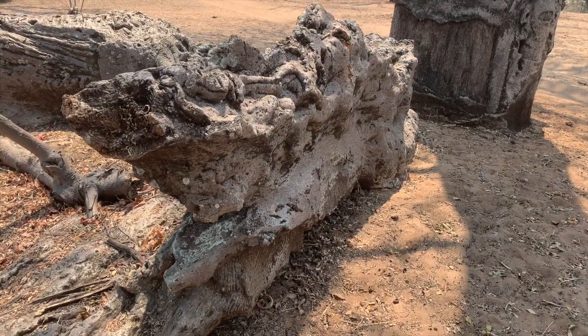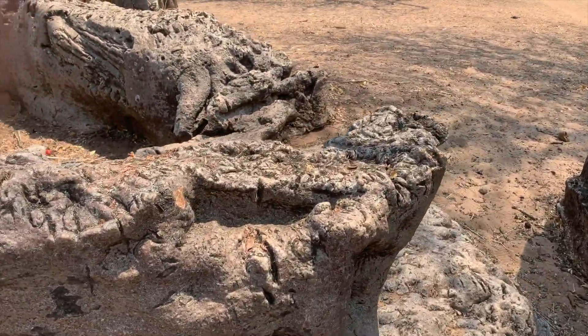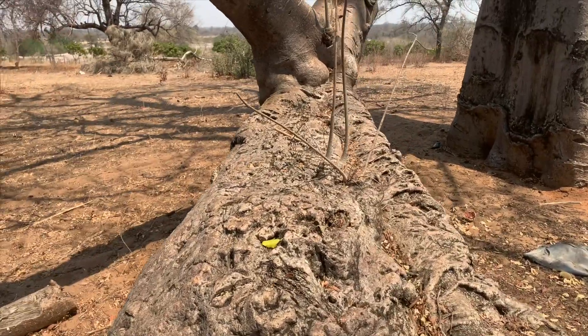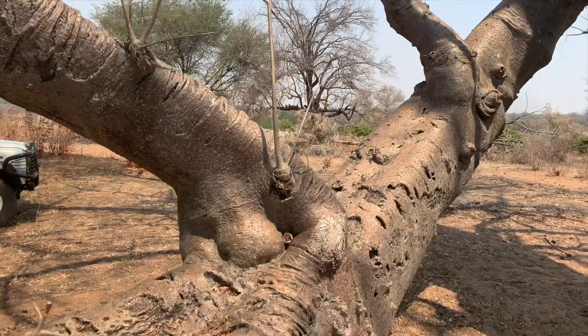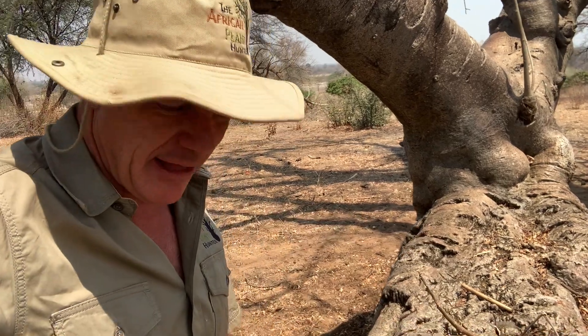But occasionally a baobab tree falls and somehow continues to live. Why is that? Often it's fallen for structural reasons rather than because it's just reached the end of its natural life — it's fallen because it's no longer strong enough to support itself, to maintain structural integrity. But the roots are still in the ground and still able to feed nutrients, and what happens is you get new shoots coming off from the stem lying on the ground, and the tree continues to live.